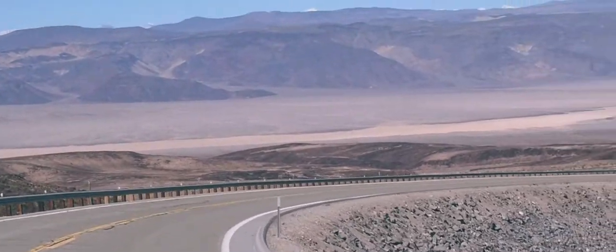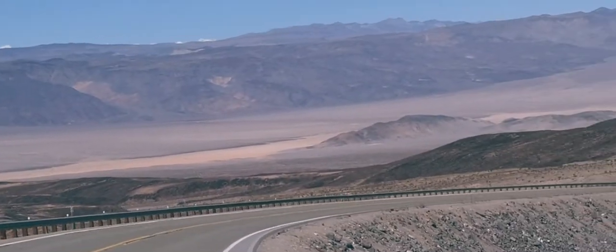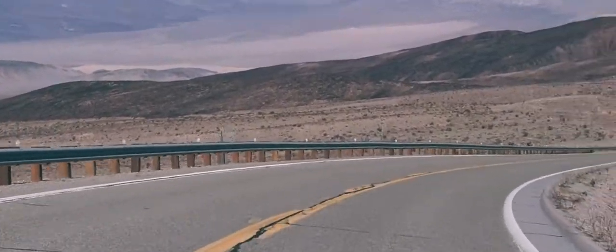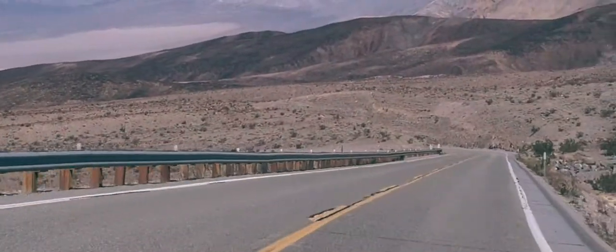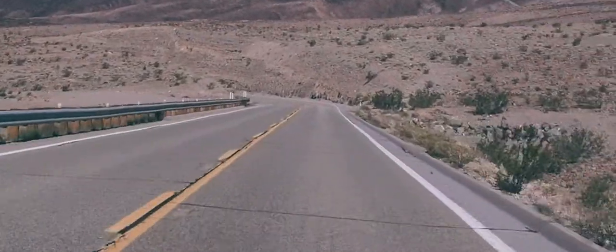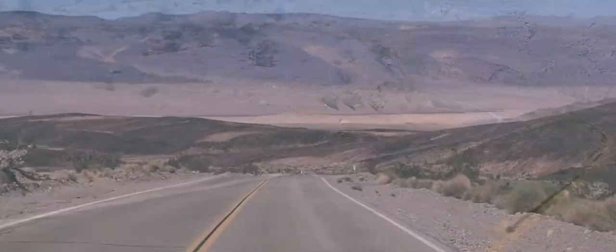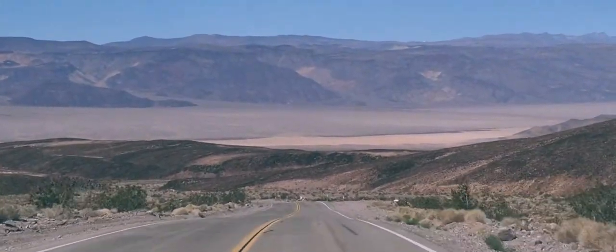I'm grateful to have had this opportunity to test myself and my gear in some challenging conditions and I'm confident I'll be better off for it. I hope to return again to Death Valley, hopefully to more ideal conditions, and this time with that shipment of color Velvia, which finally arrived well after I returned from the trip.